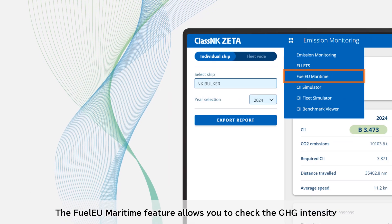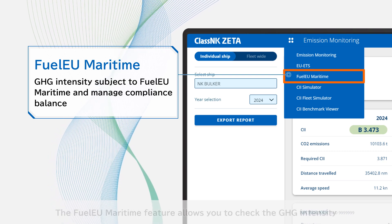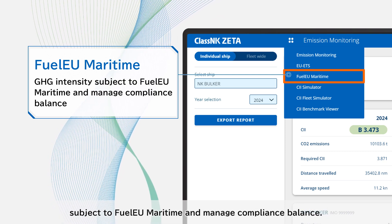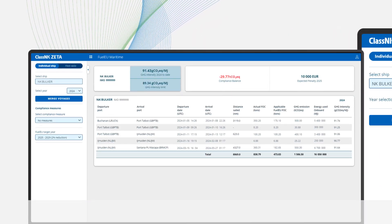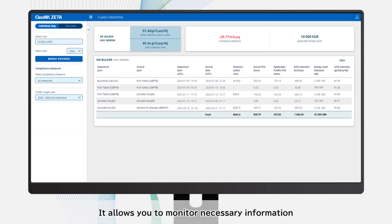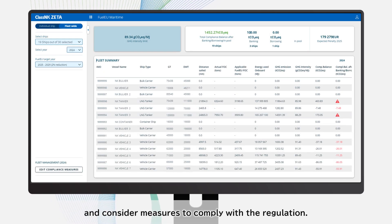The Fuel EU Maritime feature allows you to check the GHG intensity subject to Fuel EU Maritime and manage compliance balance. It allows you to monitor necessary information for each voyage subject to Fuel EU Maritime and consider measures to comply with the regulation.